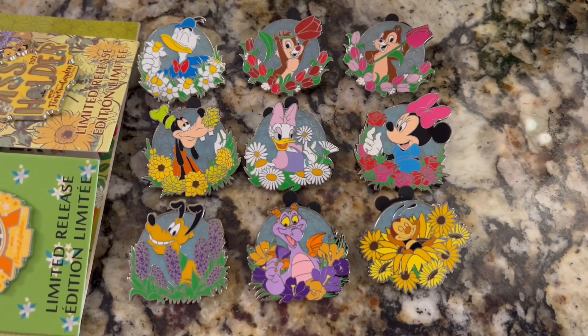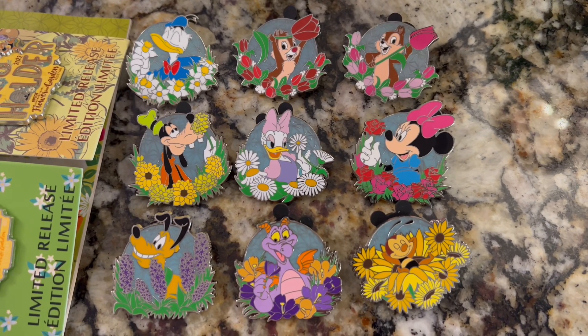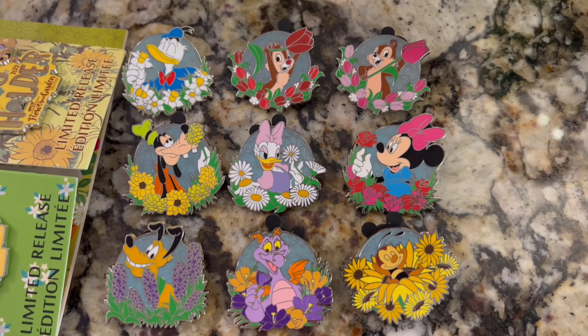I was able to trade my friends for the mystery pins — I'm only missing one now and it's Mickey. Here's a closer look at nine of the ten. Hope you guys enjoyed the little vlog and pin releases today from the EPCOT International Flower and Garden Festival. It runs from March 2nd all the way until July 4th, 2022 — a few months of the festival. I'll definitely be back again to try more. Thanks for watching everyone, see ya!